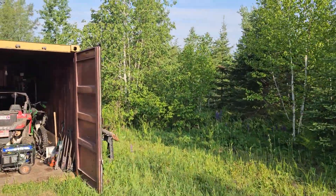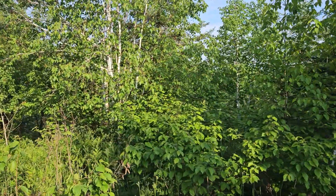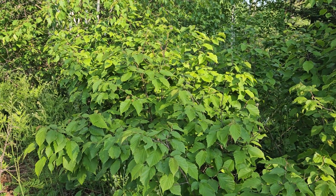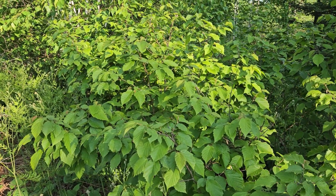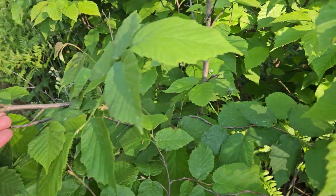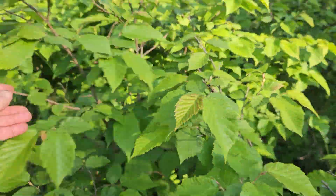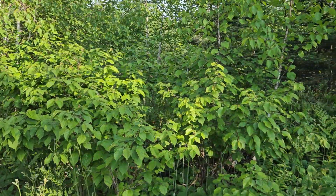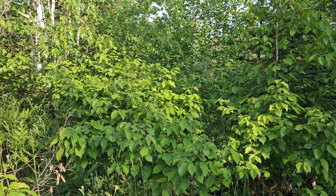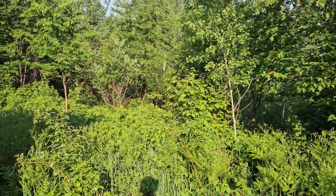We'll walk over to this section and I'll show you a plant that's very similar but different. This bush here is a wild hazelnut bush. The leaves look very similar, but you'll notice the bark is different — it's more of a gray color; it doesn't have that dark bark with the little white spots. Those are wild hazelnuts, and about Labor Day is when you need to be here, otherwise the squirrels and all the other animals will get to them first.